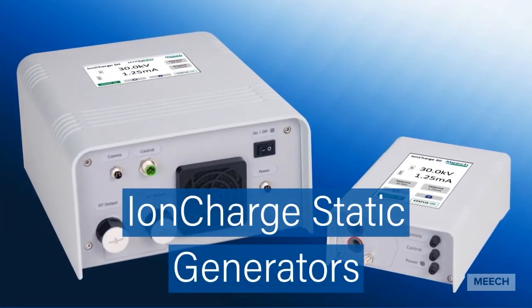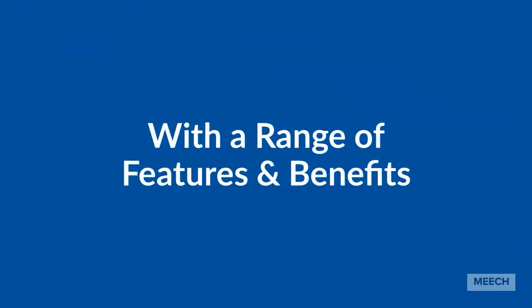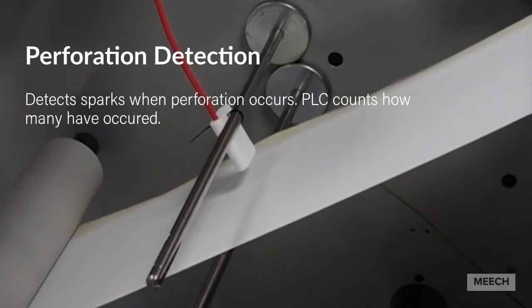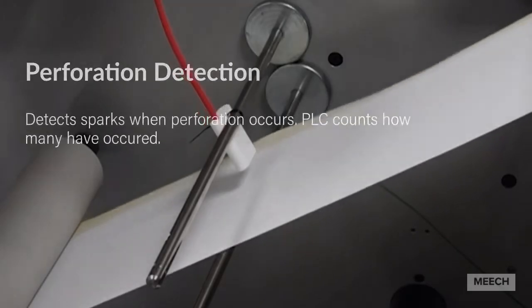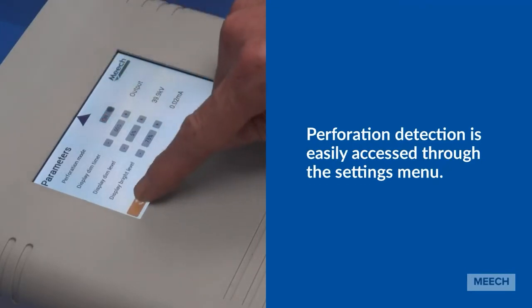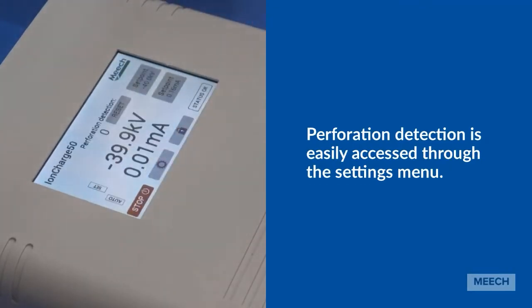With a wide range of features and benefits, including perforation detection, which can be used in applications such as bag counting. This detects sparks when a perforation occurs. Enabling or disabling perforation detection mode can be easily accessed through the settings menu on the IonCharge generators, in addition to a wide range of settings and parameters available to the user.